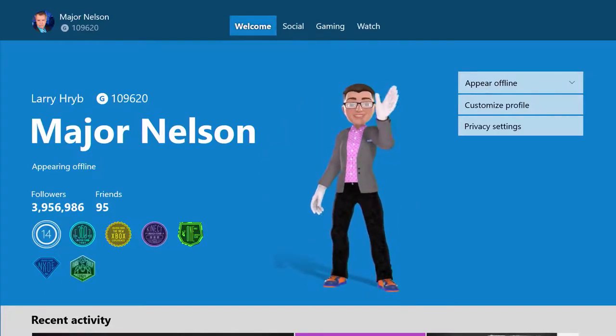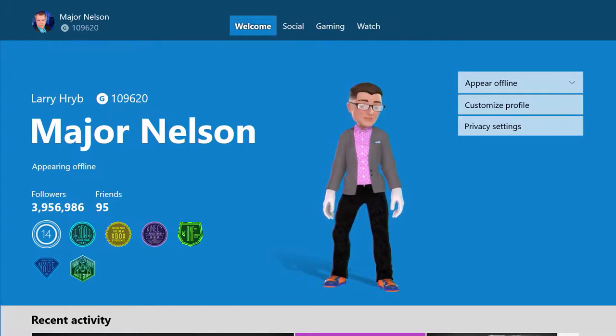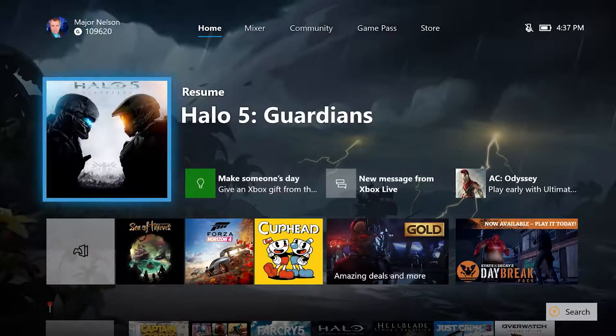This will enable you to see your avatar on your profile page and in your activity feed. Additionally, your friends will be able to see your avatar in various locations through the Xbox One dashboard, including activity feeds and friend content blocks.